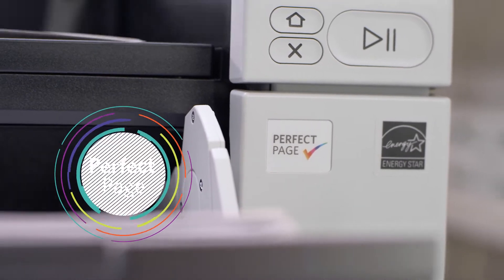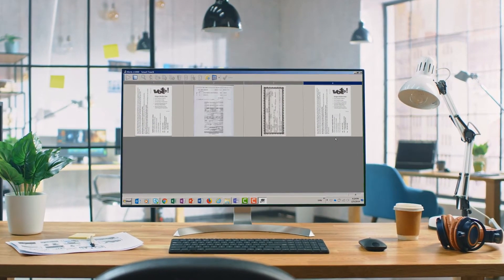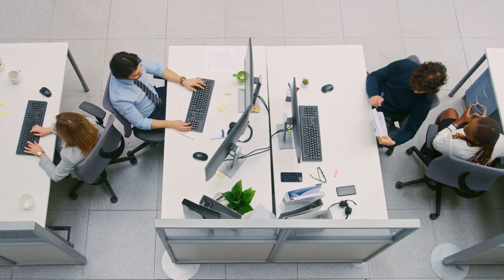You'll save time and effort because the Max Series scanners reliably capture high-quality images the first time and every time, with unmatched OCR accuracy, so you can eliminate manual rework.